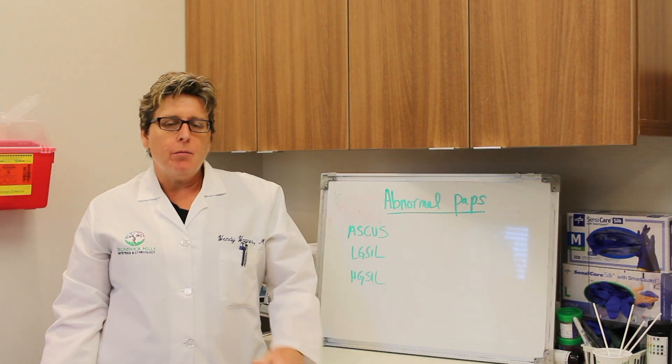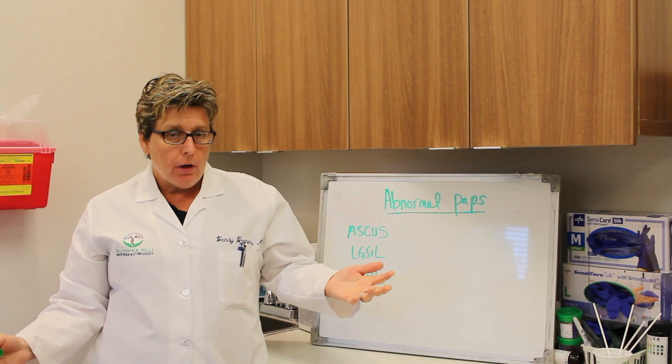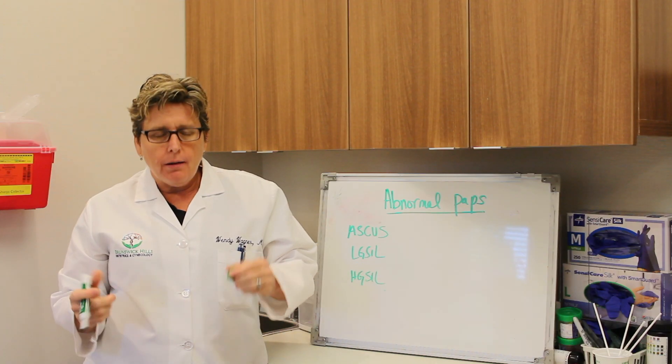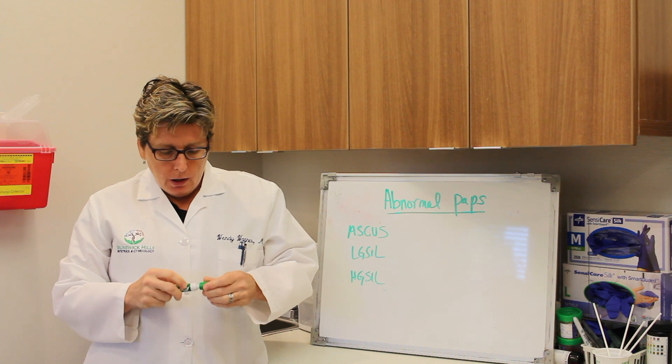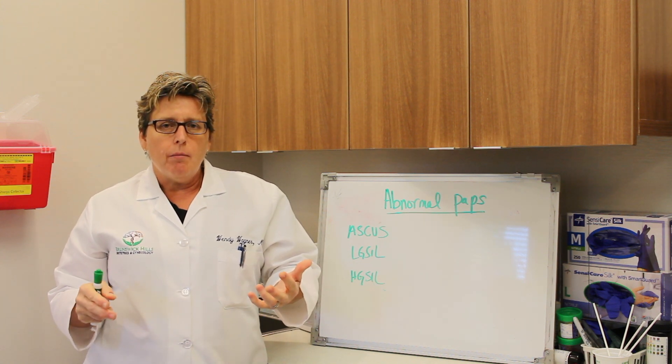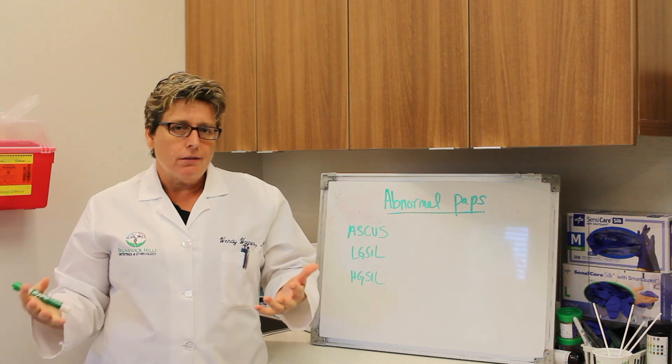Hi, I'm Dr. Wendy Wagner and today I'm going to talk about abnormal pap smears. It's a common thing to get an abnormal pap, very, very common. It's also very common for people to have a lot of anxiety about it, a lot of which is unnecessary.